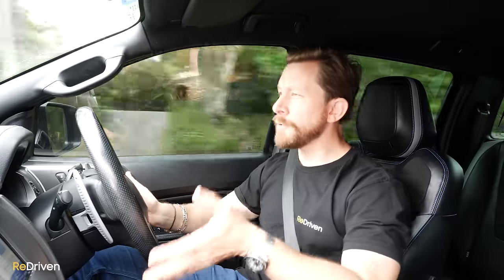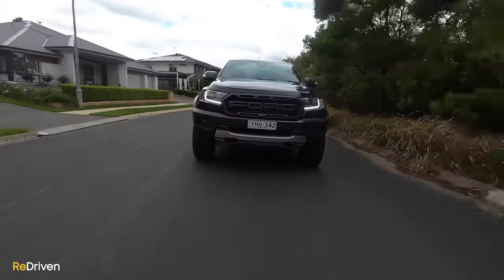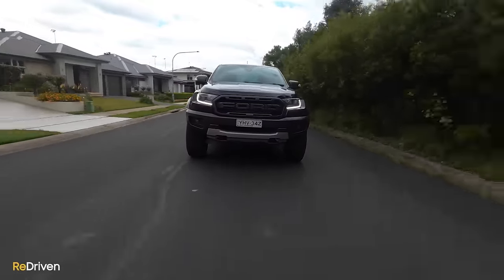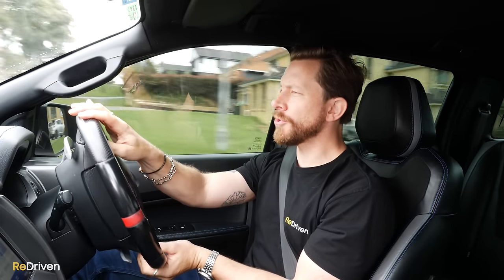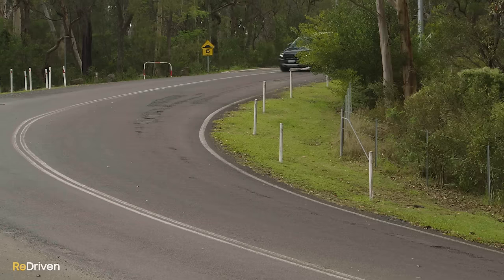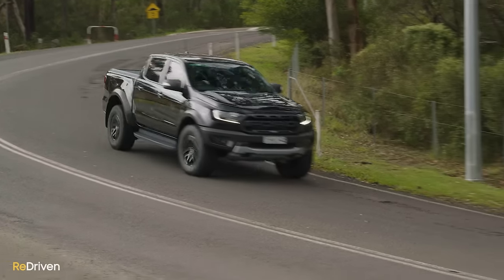The steering still feels accurate, whereas some of the competition can feel downright vague. The good thing about the steering is it helps give the impression that this is a smaller vehicle than what it actually is — really handy when you're trying to maneuver in a tight spot, like on a bush track or, more realistically, in a shopping centre car park or when you're reverse parking.